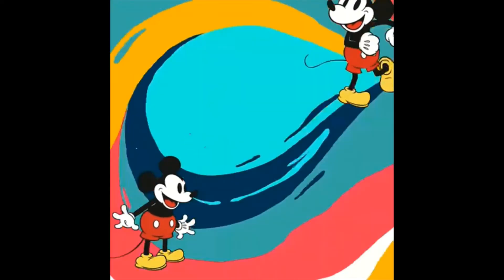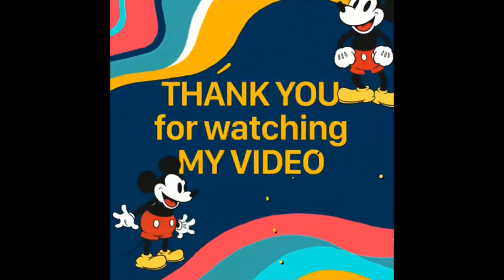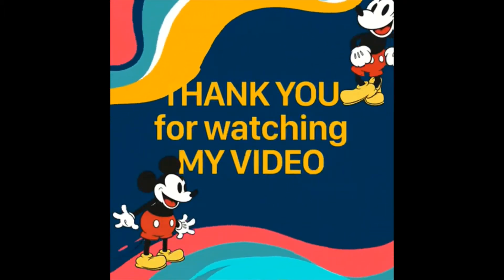I hope you enjoyed my video about sunflowers. See you next time for another video.